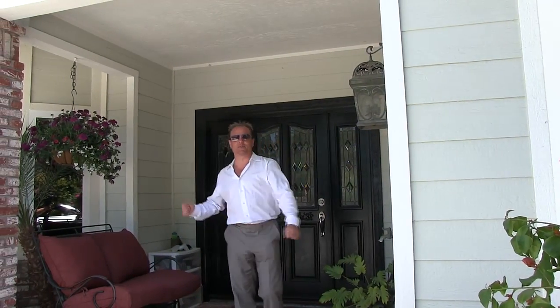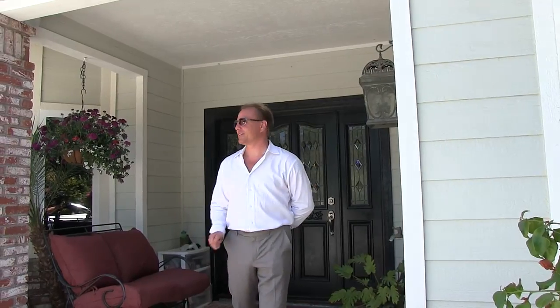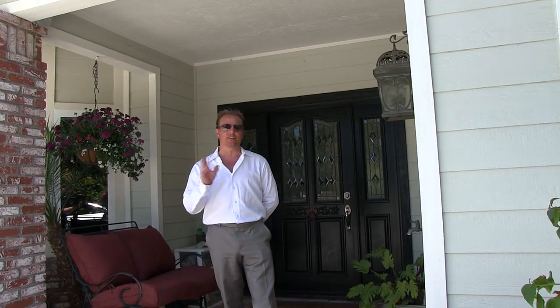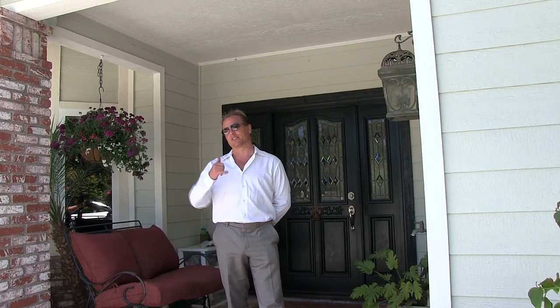Well, I hope you enjoyed looking around as much as I enjoyed showing you around. 2325 Castlegate Lane — it truly is a beautiful turnkey home. If you liked what you saw today in this video, give me a call. Let's set up a private showing just for you, get you inside, and see if it feels like home. Jeff Underdahl, 760-705-6927. Have a blessed day.